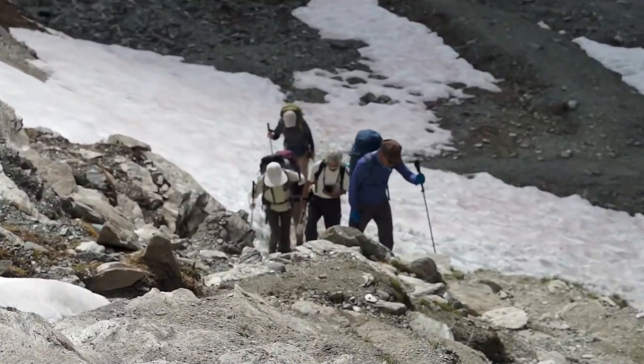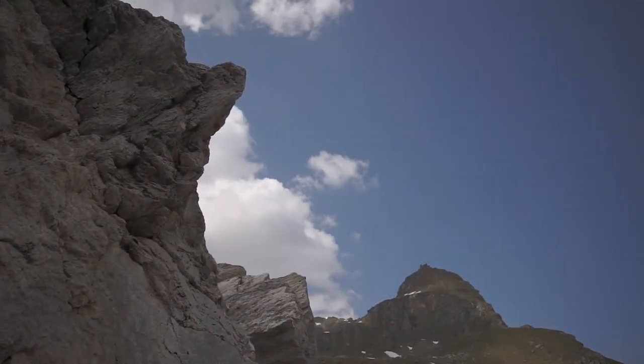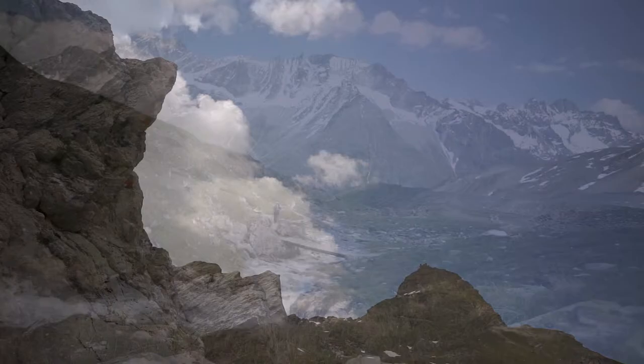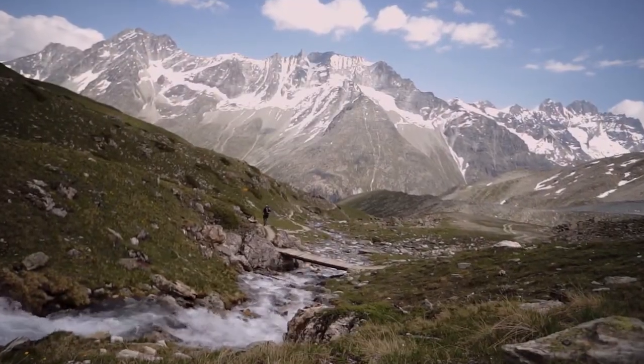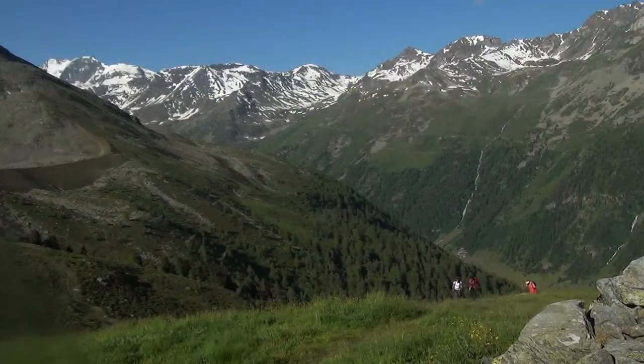In the Alps, they experience a much wider range of seasonal conditions and conditions from day to day. And since you are often gaining between 3,000 and 5,000 vertical feet per day, you're going to see a lot of variation in temperature and weather based on elevation.